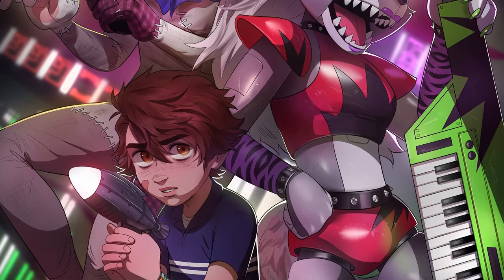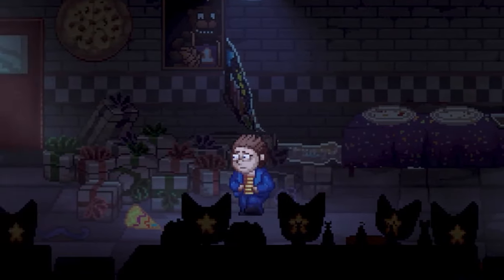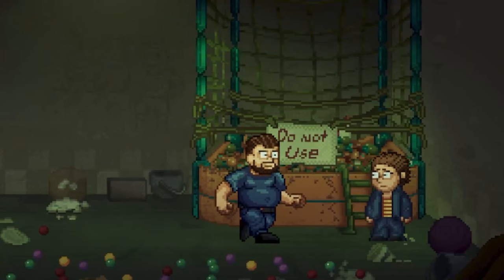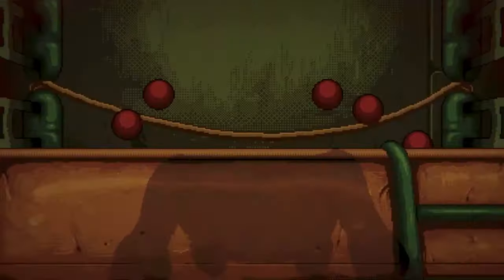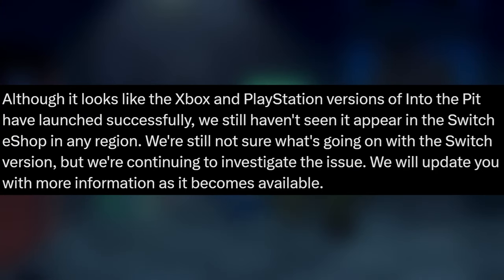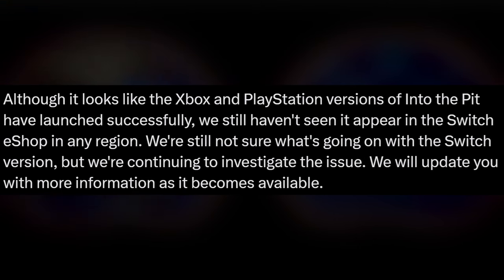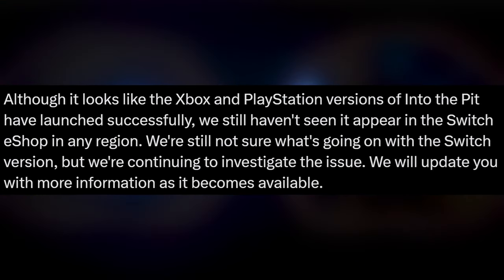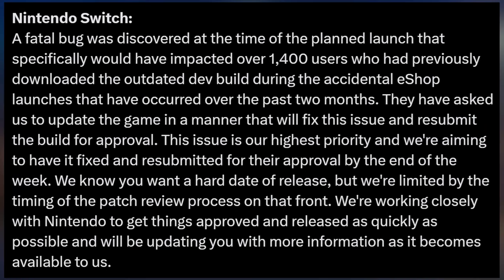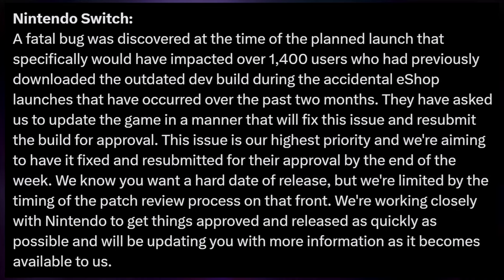Now let's talk about Five Nights at Freddy's: Into the Pit, because the game has finally launched on consoles — including Xbox Series X and S, Xbox One, PlayStation 4, and PlayStation 5. However, if you were there on launch day, September 27th, you may have noticed that the Nintendo Switch port did not actually get released. Megacat made the announcement that they were still not sure what was going on with the Switch version and were continuing to investigate. A few days later they released an update saying the game didn't launch on time because of a bug due to an old developer build that leaked on the eShop around August.